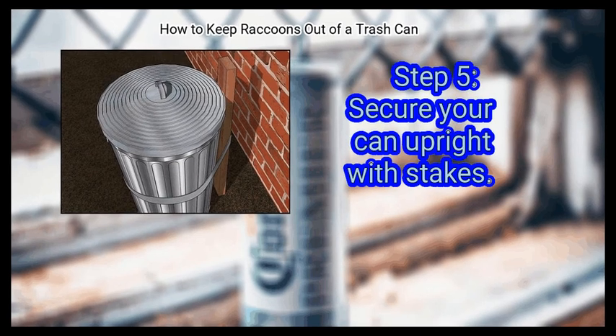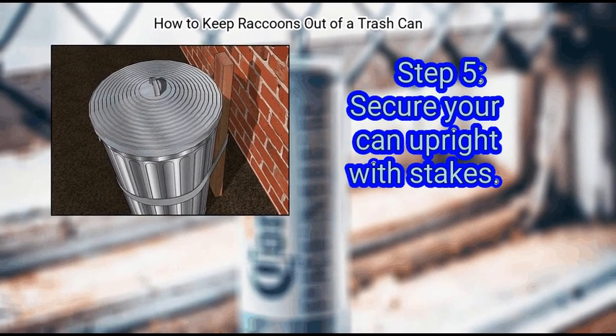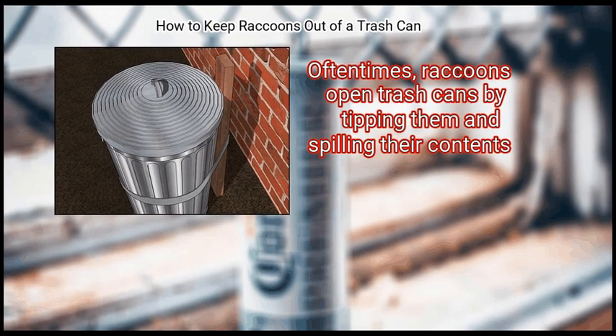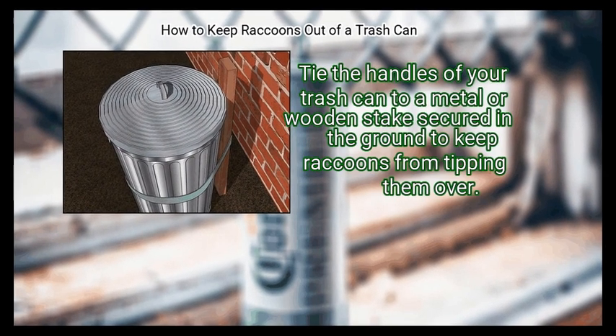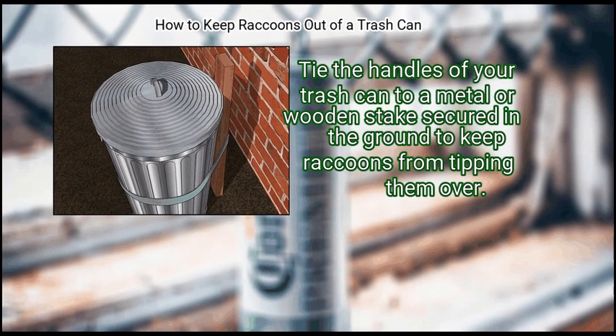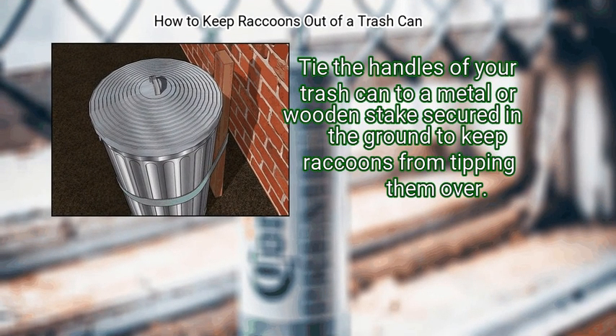Finally, secure your can upright with stakes. Often times, raccoons open trash cans by tipping them and spilling their contents. Tie the handles of your trash can to a metal or wooden stake secured in the ground to keep raccoons from tipping them over.